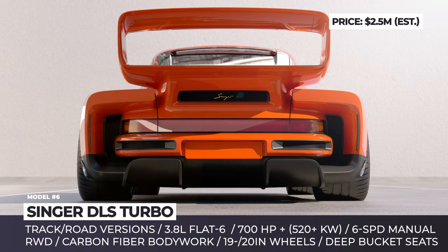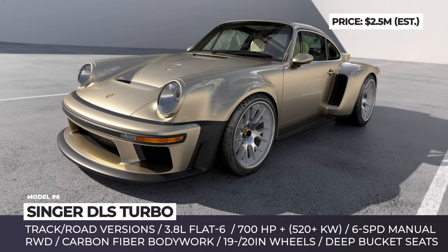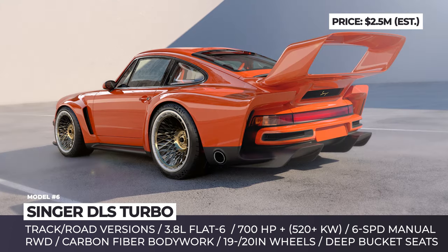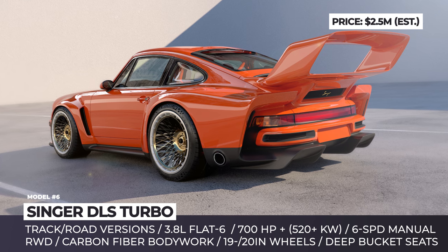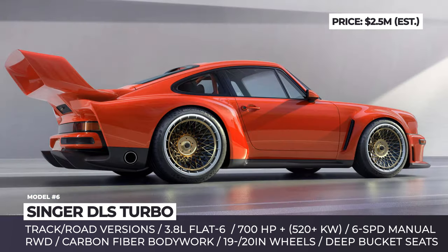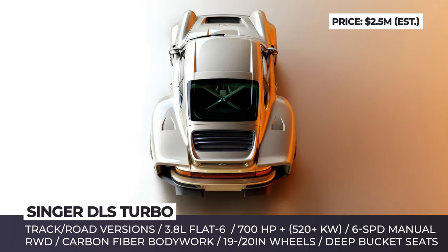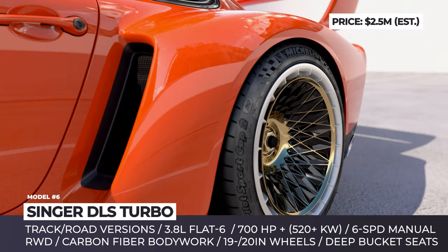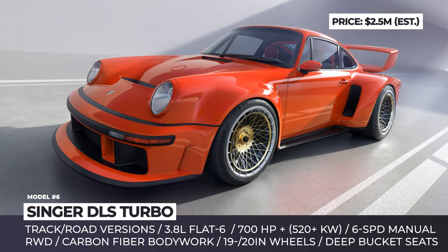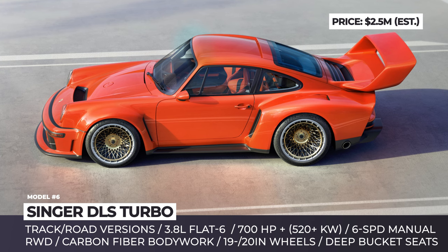Zinger DLS Turbo. Zinger combines five years of dynamics and lightweighting study with the turbo project, resulting in the most powerful Porsche 911 ever built by the California-based company. From the outside, the new DLS Turbo embraces the iconic looks of the Porsche 934/5 endurance racers from the 1970s. It comes in two versions, track or road-oriented. Both feature a wide body with massive fender flares, new air intakes, rear bumper exit exhausts and plenty of carbon fiber parts. The track version gets a more aggressive front end with a larger splitter and a giant double-plane rear wing with an adjustable upper element.